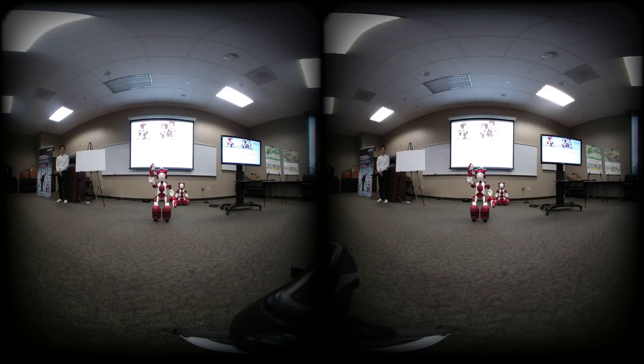Hi everyone. My name is EMU. I am a humanoid service robot developed by Hitachi in Japan. From here, I will talk in English. Today, I want to introduce myself and talk briefly about Hitachi's research in robotics.